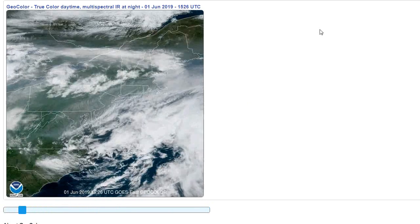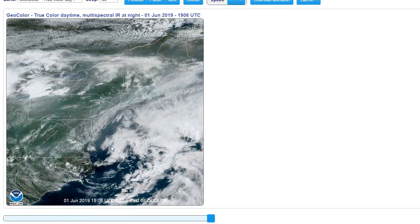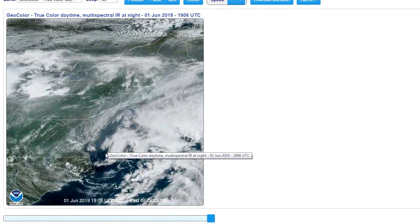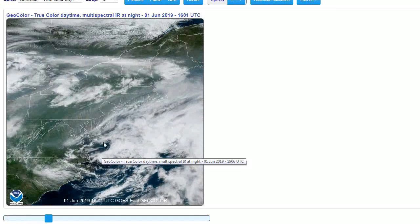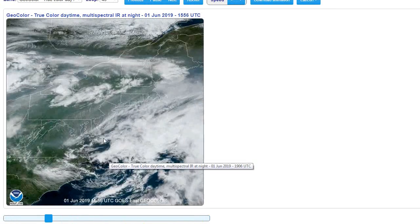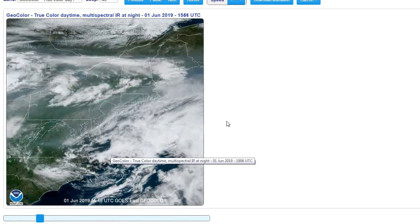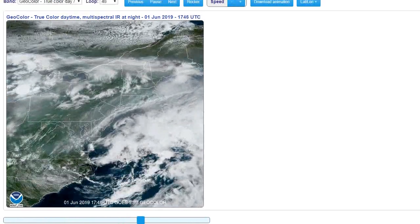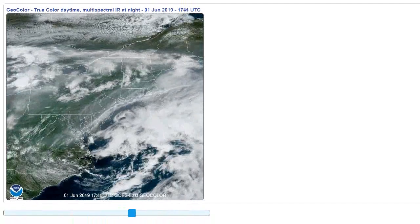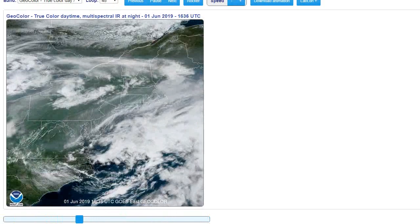That does conclude this brief weather update — I just wanted to go over the current conditions with you. You can see there is this system right here, so we're going to have to watch it. We'll look at the June precipitation later. I should have another weather update for you hopefully by tomorrow. Take care and enjoy your day.